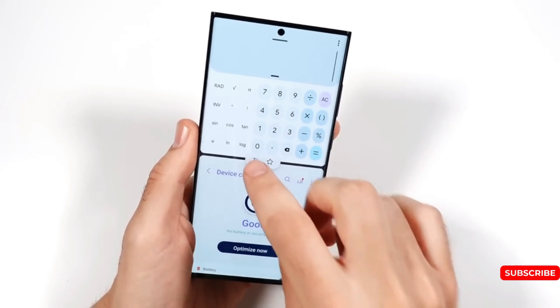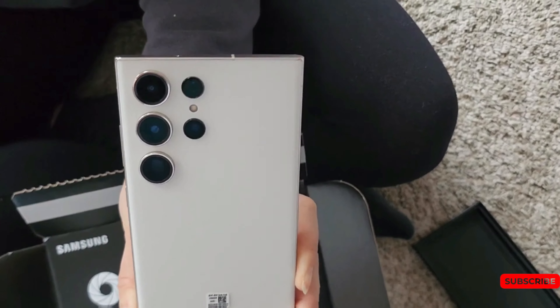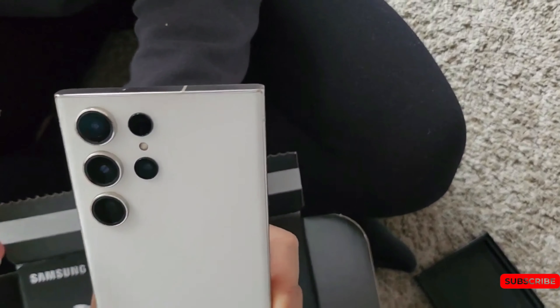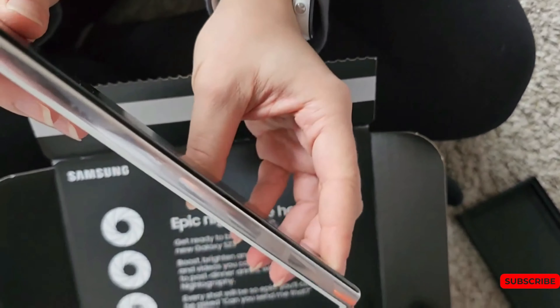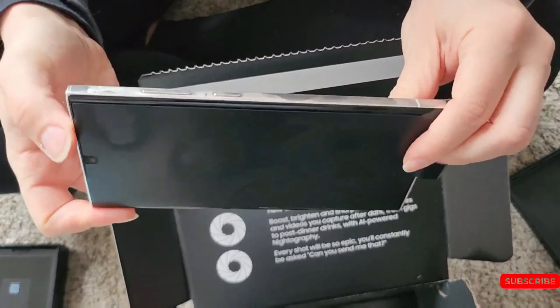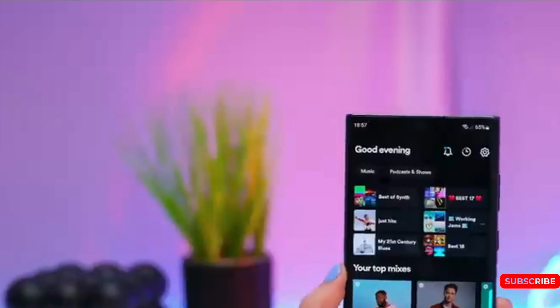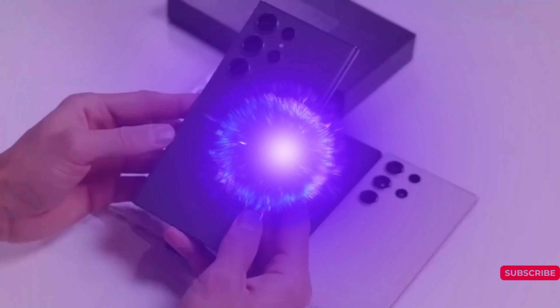The Samsung Galaxy S24 series design has been confirmed by a well-known leakster who praised the thin frames around the screen and the absence of a price increase. However, the polished version may not be as promising. With two months left before its official release, we already know a lot about the new flagship line. Multiple sources have provided smaller details that complete the puzzle.